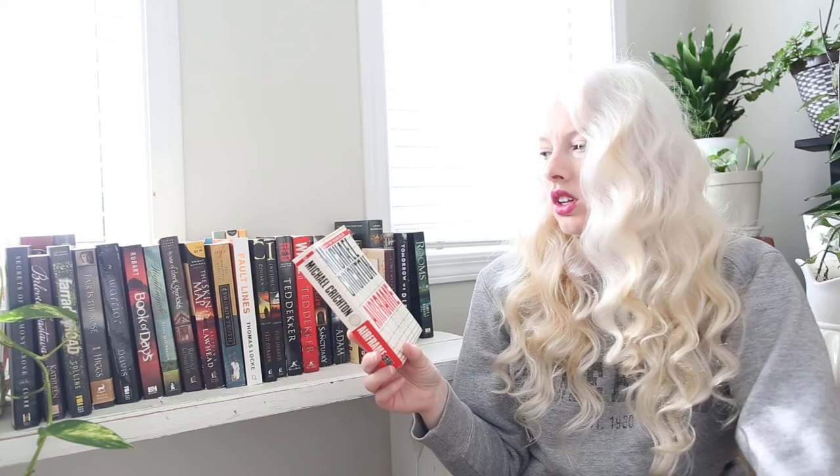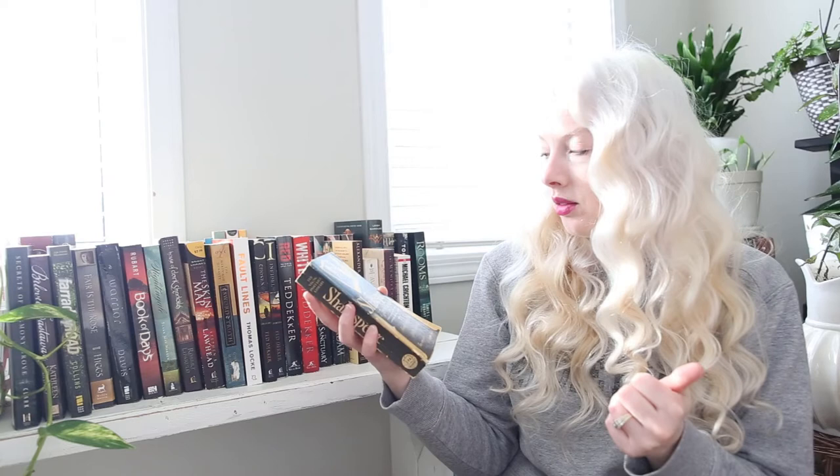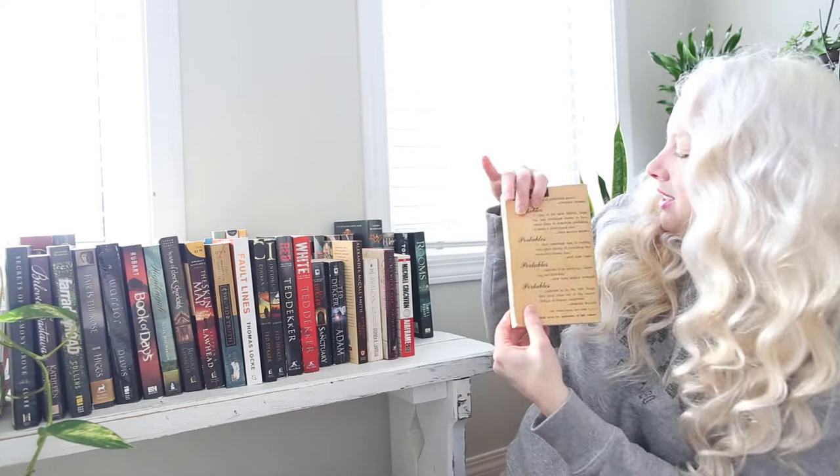Then we've got Airframe by Michael Crichton — I really liked Jurassic Park (minus the language), so I wanted to give some of his other works a try. Then I found this massive book — like four pounds, it is so heavy! It's printed on really vintage heavy paper. It's The Portable Shakespeare: Seven Favorite Plays — so old and I absolutely love it. Love me a good old book. Then I've got Forward the Foundation.